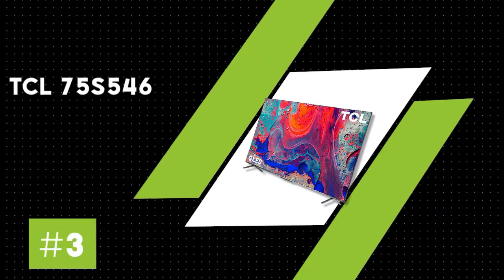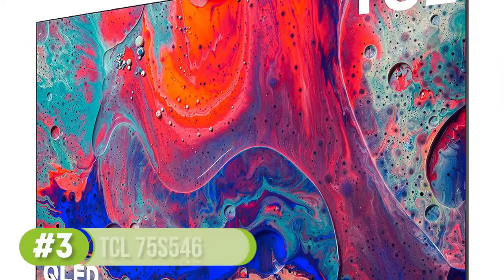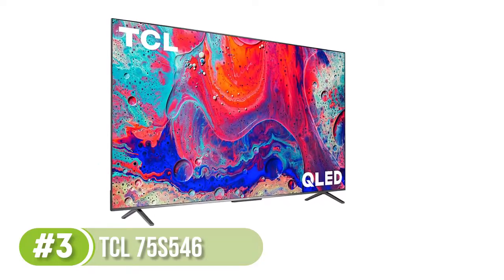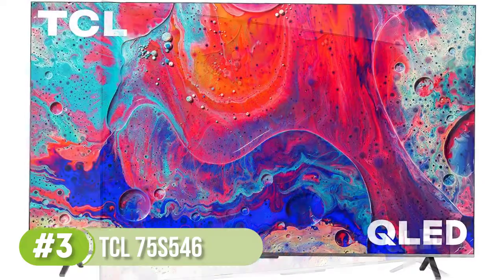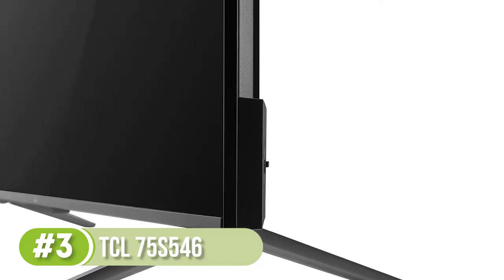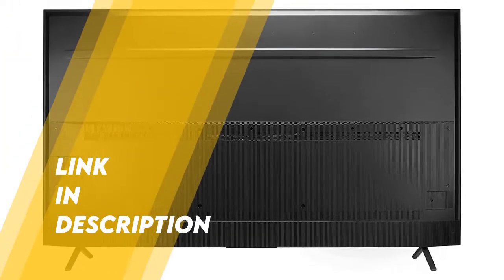Number 3: TCL 75S546. The best 75-inch 4K TV if you're looking for something on a budget is the TCL 75S546. It's a good TV with a few features to please most people, and while we tested the 65-inch version, the results are also valid for the 75-inch model. It comes with Google TV as its smart interface, which is easy to use, and you have a ton of apps you can download through the Google Play Store. It's a step-down version of the TCL 6 Series R646 2021 QLED without some of the gaming features, but if you aren't a gamer, this isn't much of an issue.